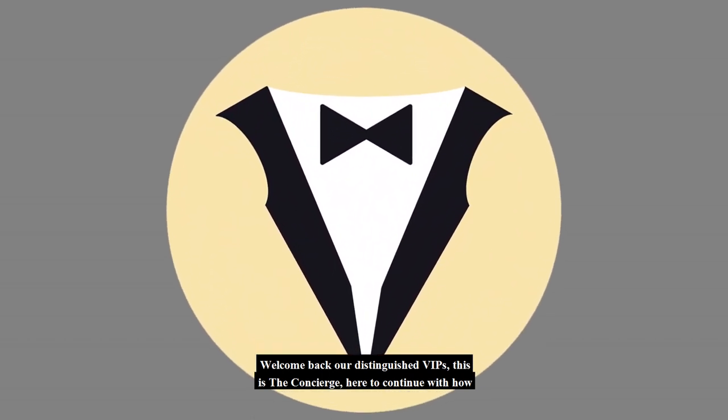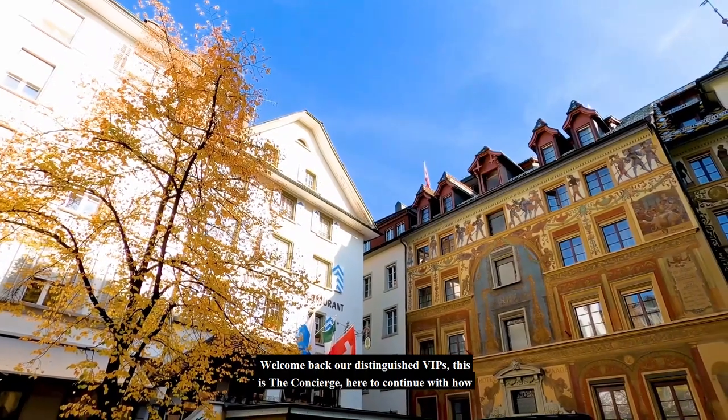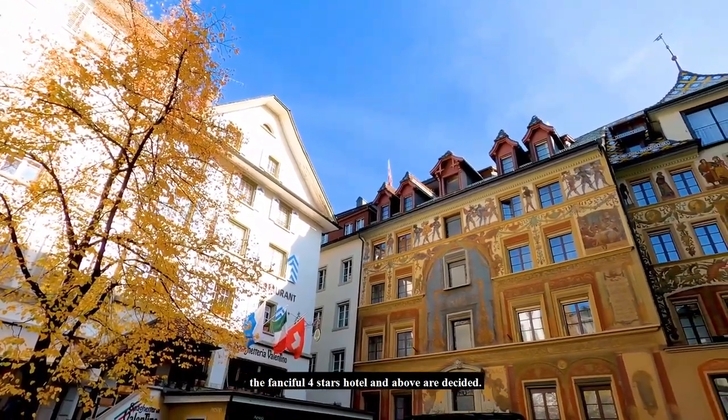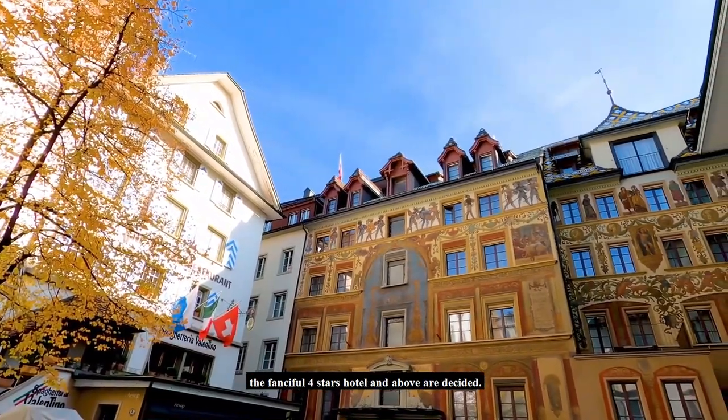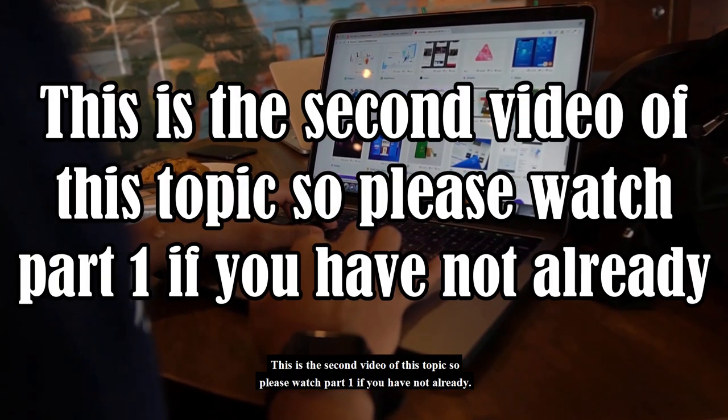Welcome back, distinguished VIPs. This is the Concierge, here to continue with how the fanciful 4-star hotels and above are decided. This is the second video of this topic, so please watch part 1 if you have not already.